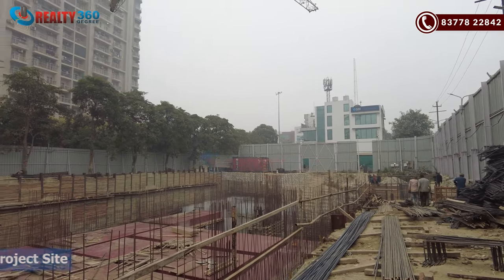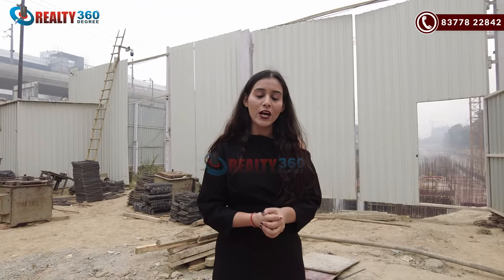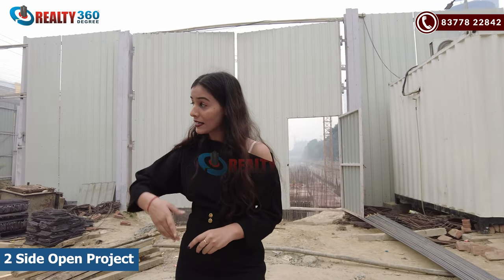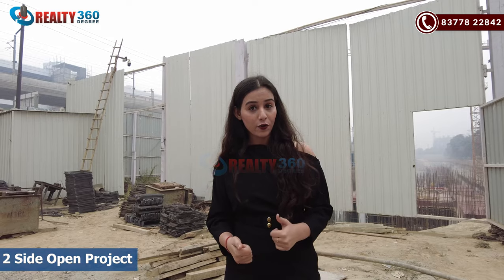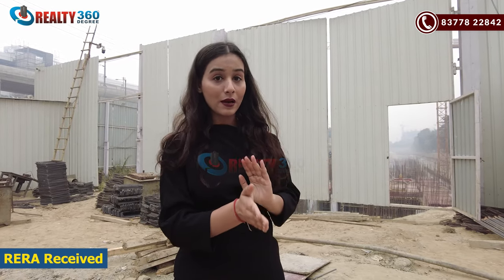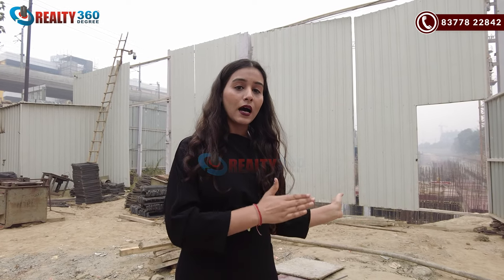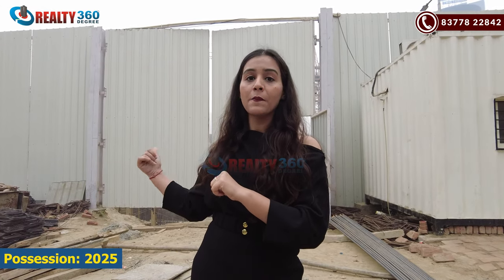I am on the site of the project. You can see this is our project, Central 50. The total area is 1.25 acres. The project is open on two sides — in front is the main road and you will get the sector road. Construction has been started and is nearing completion. If we talk about possession, you will get possession in the next 1.5 years, so by 2025 if you invest now.